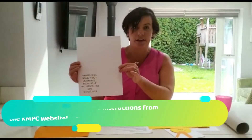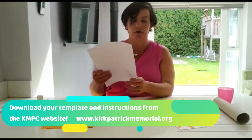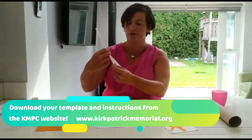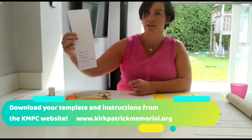Hi boys and girls. Today you've been learning about Daniel and the lion's den. So for our craft we're going to make a bookmark with a lion on it. What you will need is the print out of the template which is provided. It will look like this if you have access to a printer, and then you will simply fold it in half. If you don't have access to a printer, do not worry — you can just fold a piece of paper in half and write out your verse: Daniel was brought out unharmed because he trusted in his God.